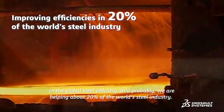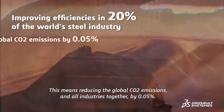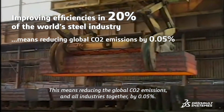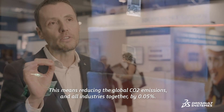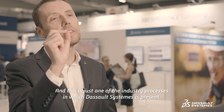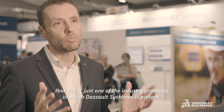Currently we are helping about 20% of the world steel industry, and this means reducing the global CO2 emissions of all industries together by 0.05%. It may sound small, but 0.05% of the world's emissions is huge — and this is just one of the industry processes on which Dassault Systèmes is present.